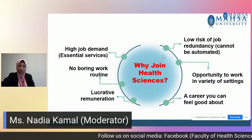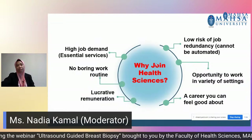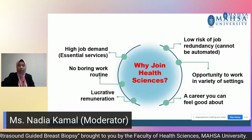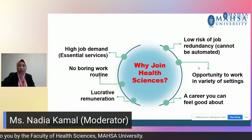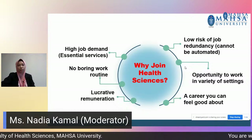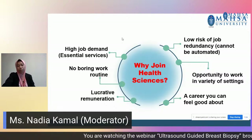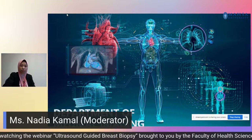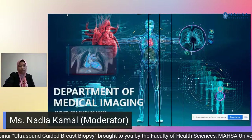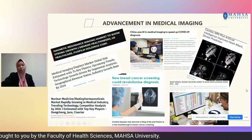If you are thinking why you should join the Health Sciences career, the Health Sciences career actually offers high job demands, low risk of job redundancy, opportunity to work in a variety of settings, a career that you can feel good about as you can also help people while working, and it offers lucrative remuneration. Let's move on to our department, the Department of Medical Imaging, and I will bring you through the programmes that we offer.